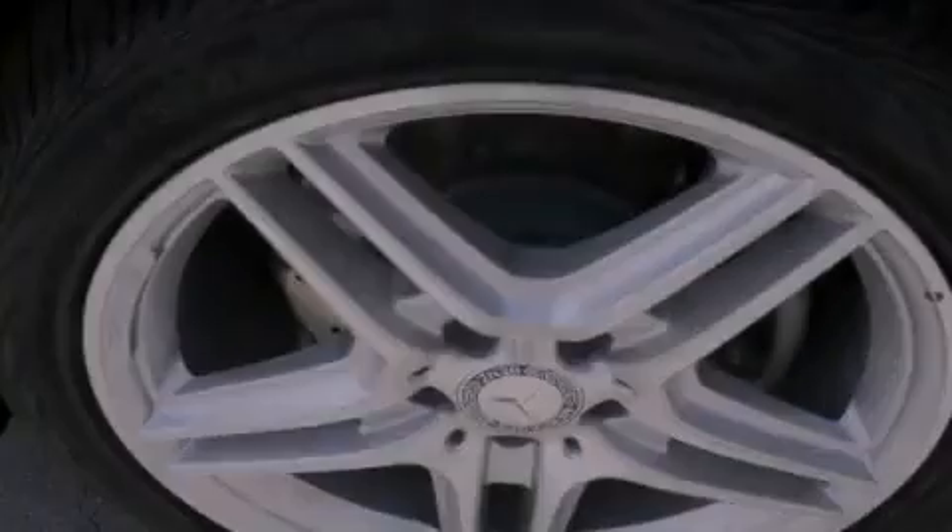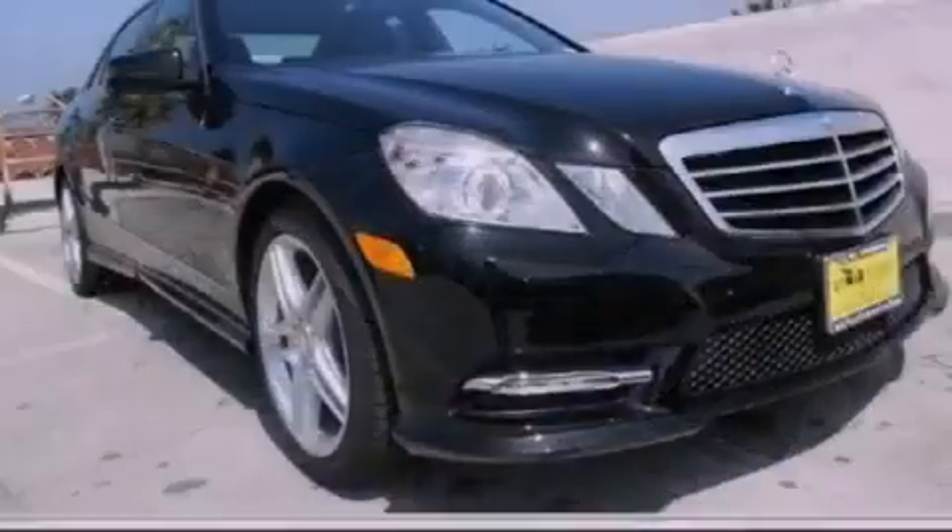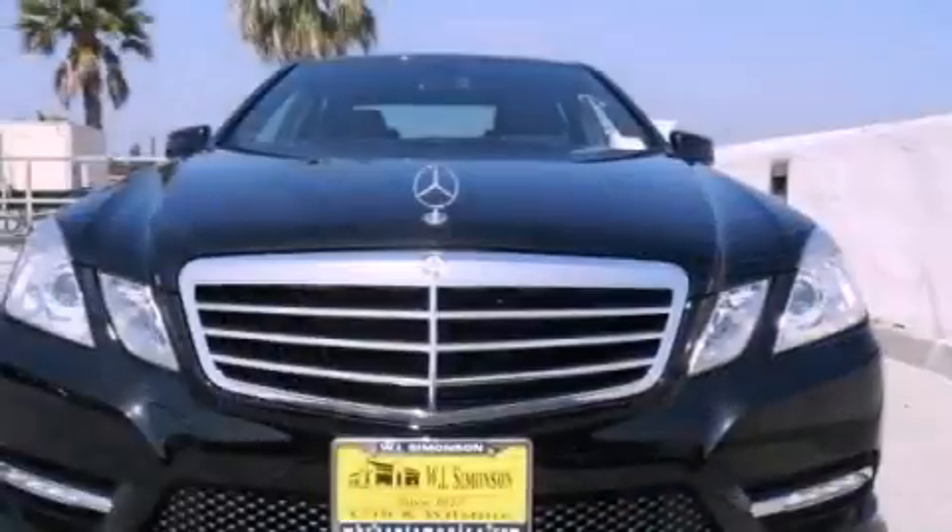Also included are a security system, front fog lights, traction control, an auto-dimming rearview mirror, and the rain sensing windshield wipers can turn on automatically if their sensor identifies water on the windshield.